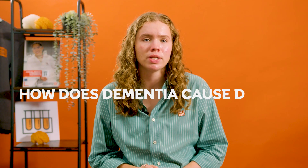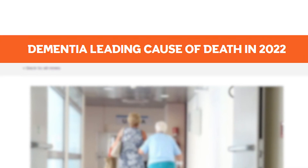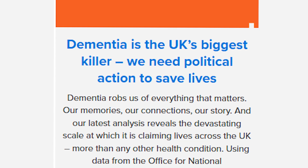Hi everyone, welcome back to our channel. Today we're answering a common question: how does dementia cause death? Dementia was the leading cause of death in the UK in 2022, but how does dementia actually cause death?